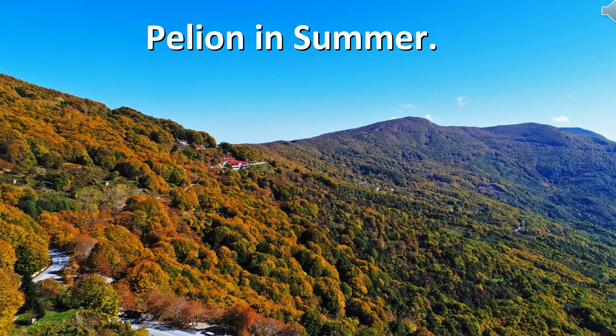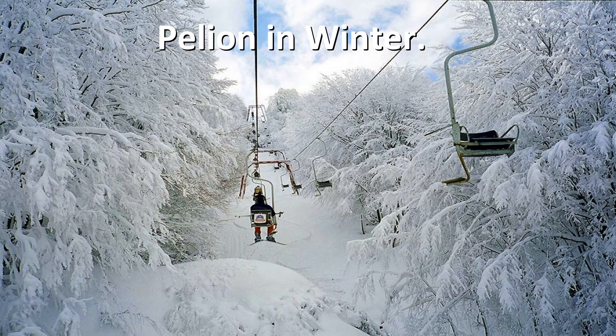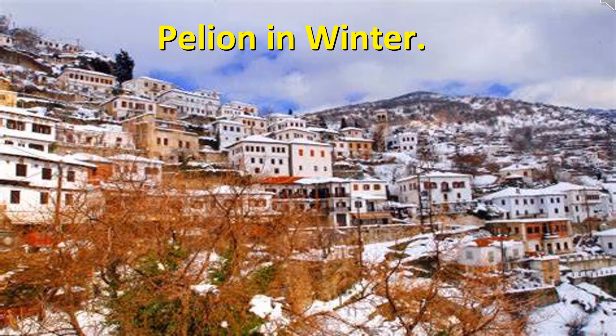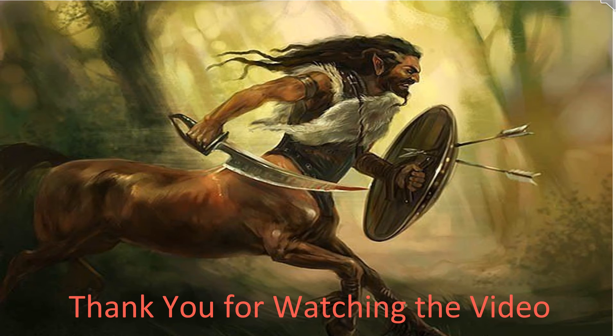Pelion is one of the best winter destinations in Greece, with its ski center, traditional bed and breakfasts, and charming villages. Expect panoramic winter views, snowy mountain peaks, and the smell of firewood in cafes and traditional restaurants that serve warm stews and local delicacies.